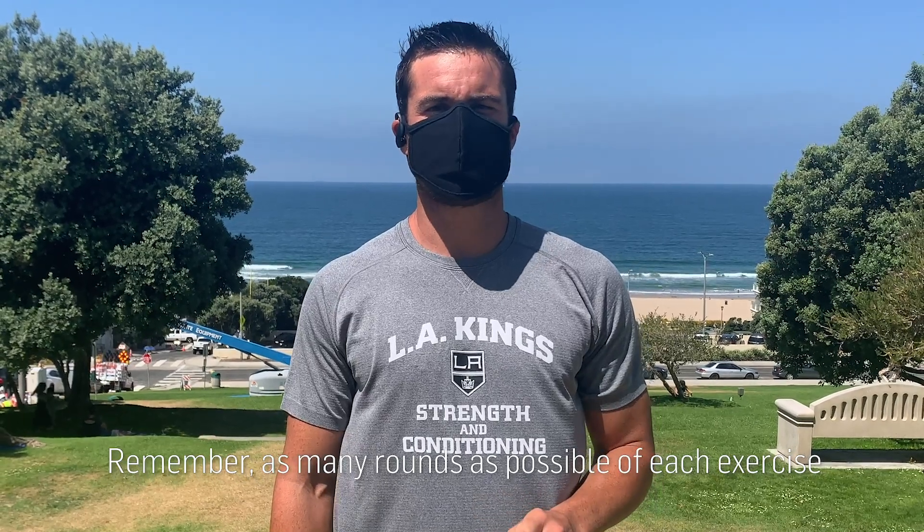Remember, as many rounds as possible for each exercise, along with the assigned reps. Good luck.